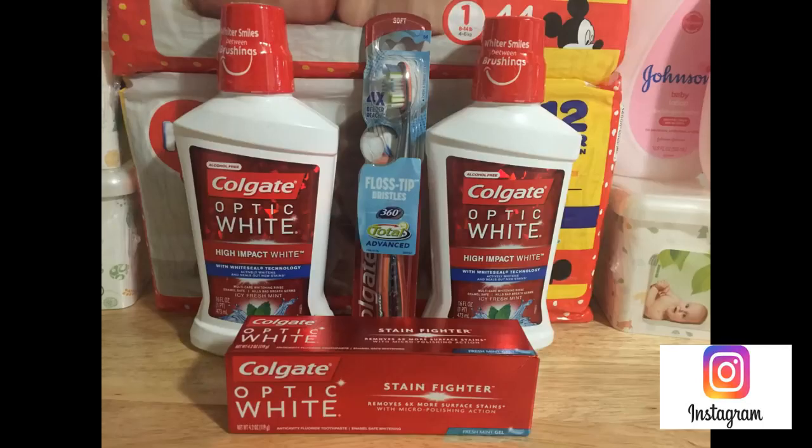I actually got all of this Colgate for free. They are part of three separate deals. Starting with the Optic White toothpaste — on sale this week for $3.50. Use the $2.50 instant coupon printing for everyone at the Redbox machine, then use a $1 coupon from today's Sunday paper Smart Source insert. That brings it from $3.50 down to zero — completely free.